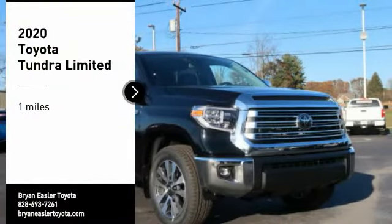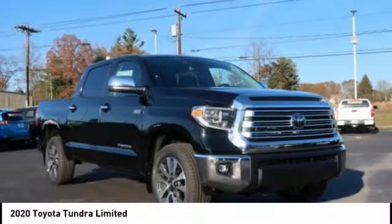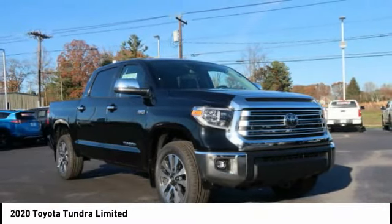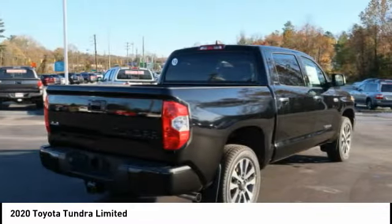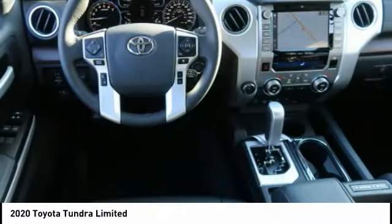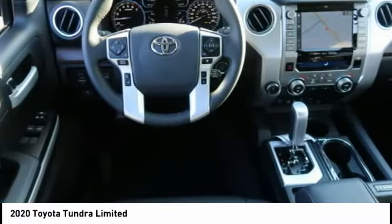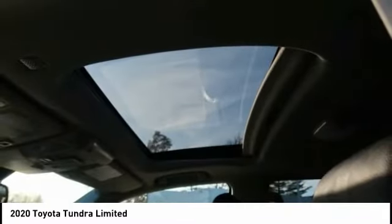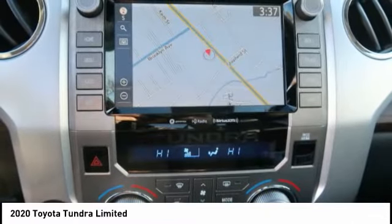We are pleased to show you the 2020 Tundra. The Tundra has a number of unique features useful for those using it as a work truck, including extra large door handles, a deck rail system, and an integrated tow hitch. Included as standard are vehicle stability control, traction control, electronic brake force distribution, anti-lock brakes, and tailgate assist.